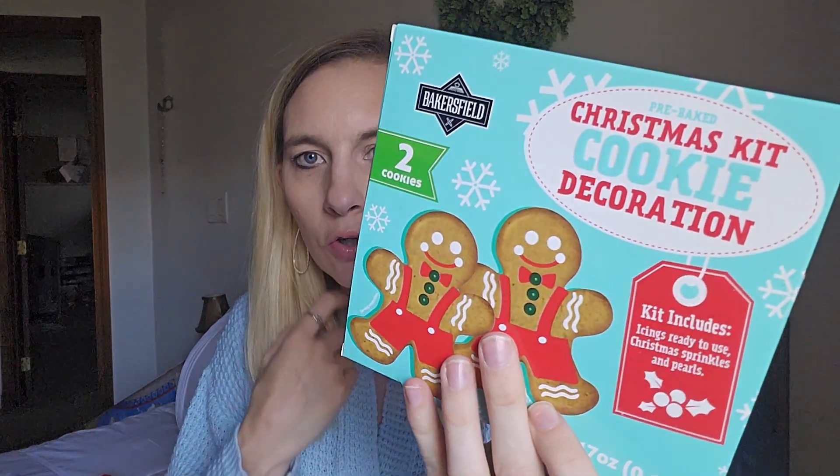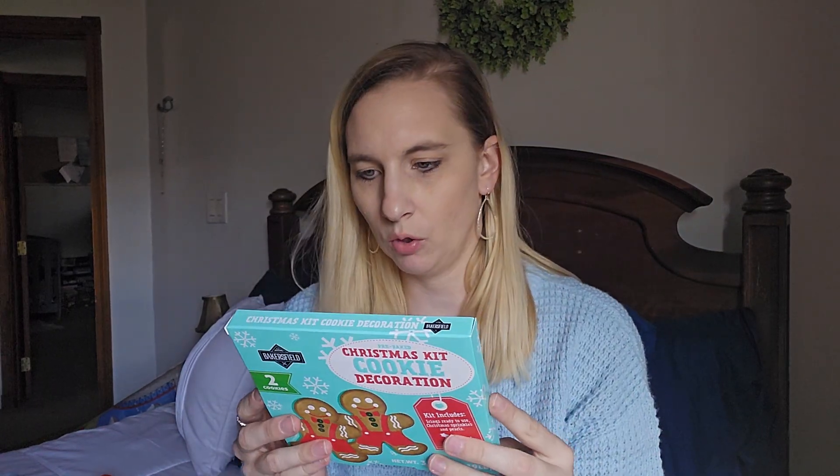I saw these cookie decorating kits — there are two cookies so it'll be fun, and hopefully my toddler will cooperate for an activity. I'm putting together a Christmas basket for him; last year I did it for Christmas Eve but this year I'm doing December 1st. Last year was tricky because he was one, so this year I'm putting more activity stuff in. I'm going to stick this in his little Christmas basket.